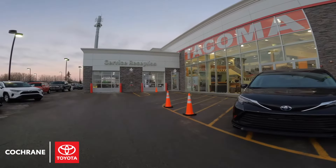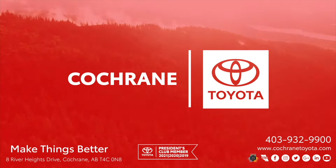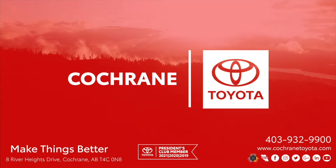Thank you so much for coming along the journey of the Cochrane Toyota Service Department — stay tuned for the next episode. I'll see you in the next one. Bye!